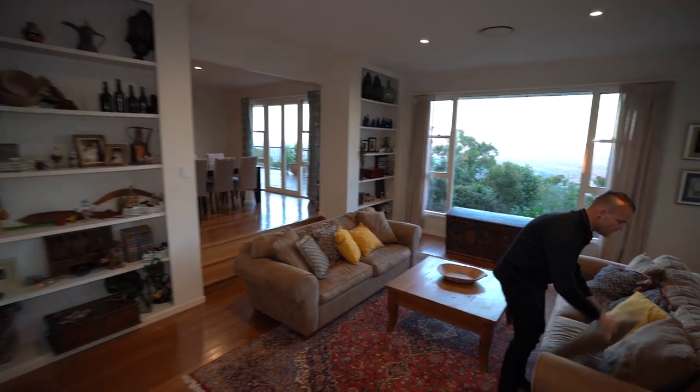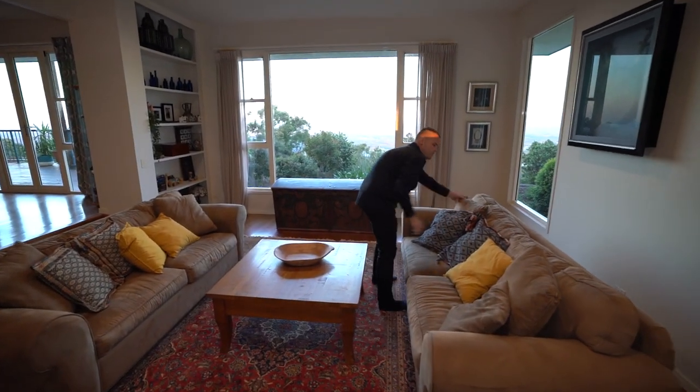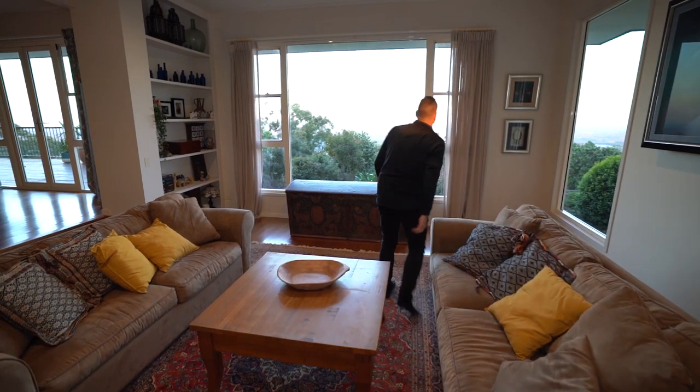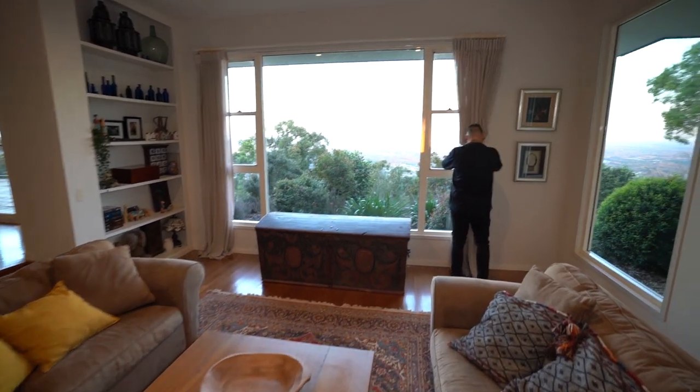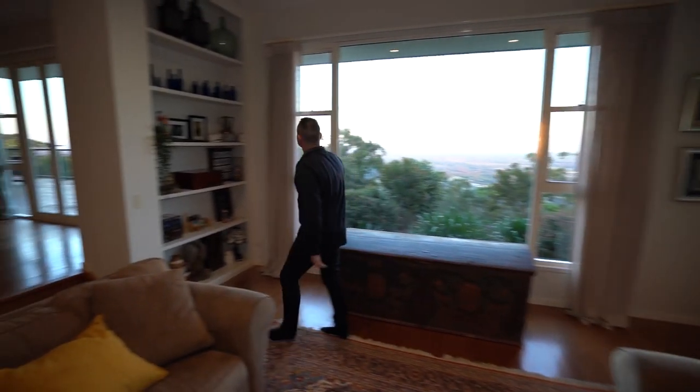We've already turned the lights on inside the home. Just going to adjust all our cushions quickly. These blinds look pretty good — just going to centre them a little bit.